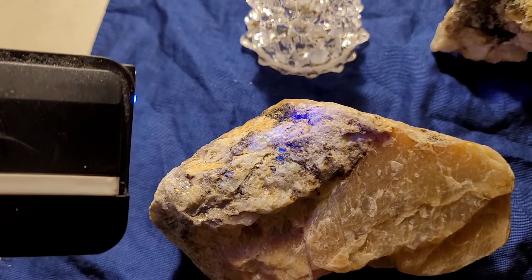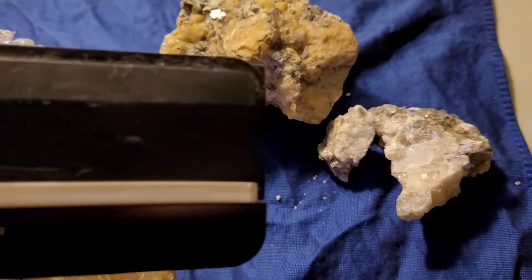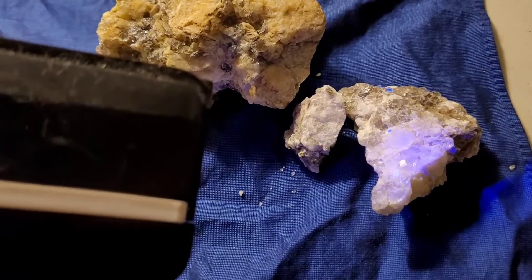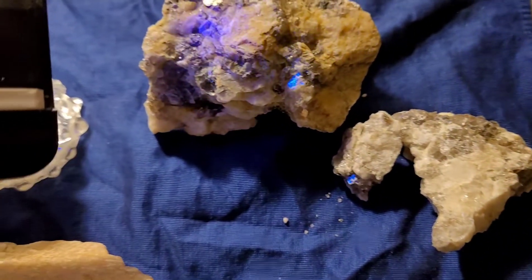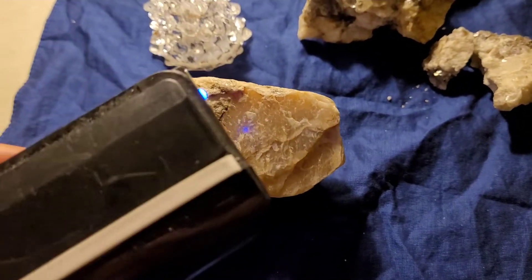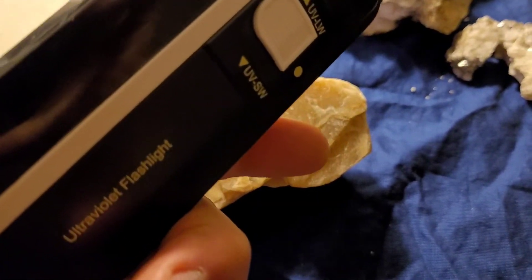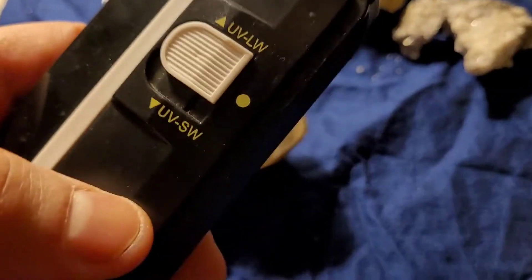This is just with the light on, and you can still see there's a little green in these rocks too. Long wave doesn't do as much, but I think you can see it from a longer distance. You have to hit the rock at an angle, not straight on. Now I'm going to switch to short wave.